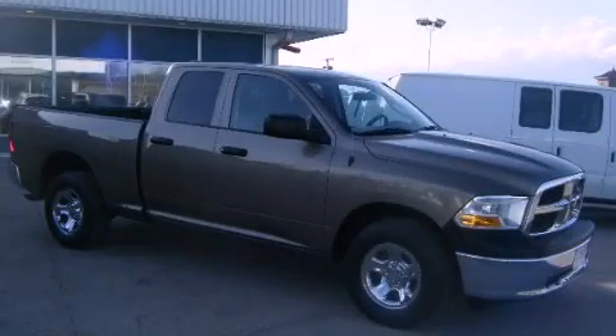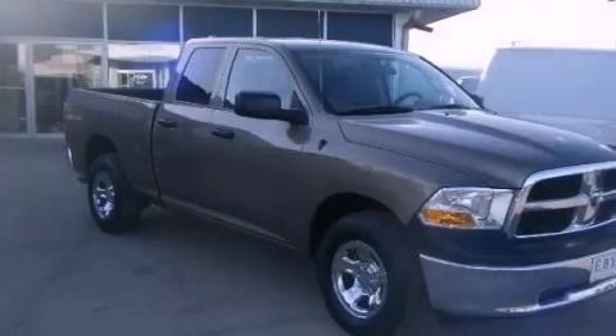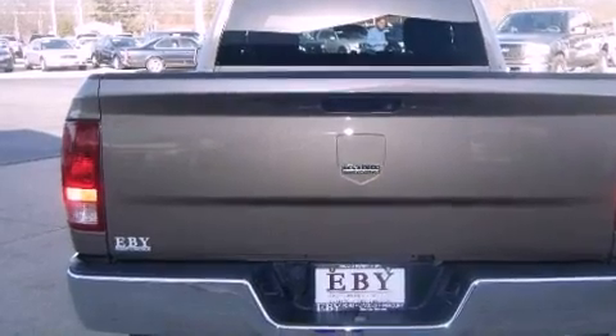This is a 2010 Dodge Ram 1500, made for the job site, the trail, and the town. It has a 4.7-liter 8-cylinder engine, an automatic transmission, and 4-wheel drive.